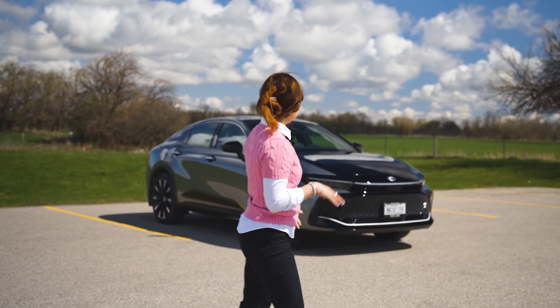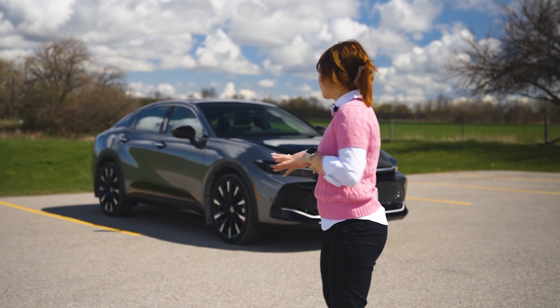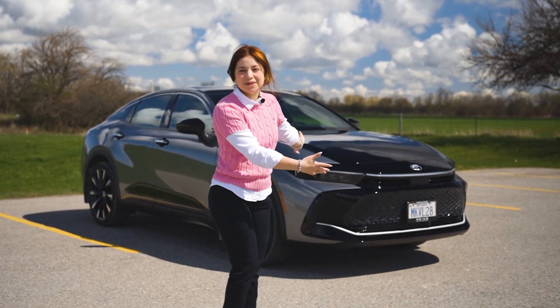Hi guys! Today I'm going to be talking about the 2023 Toyota Crown. It's the first time in 50 years North America has seen a Crown, so it's really exciting to see it come back to life in a new sportier form.